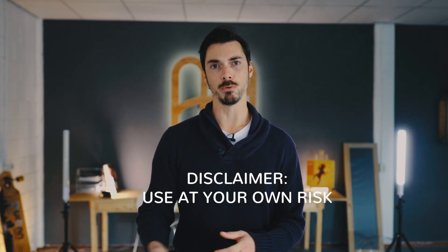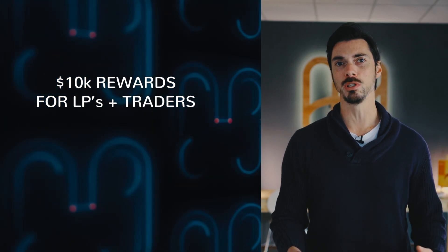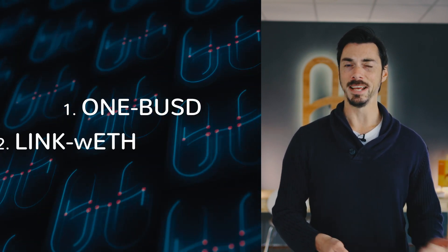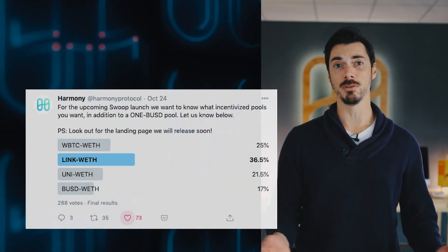And of course, it comes with a disclaimer — it's a beta demo, so use at your own risk. Now, the Pangaea community will be distributing $10,000 as rewards for liquidity providers and traders across three pools: one BUSD, LINK to Wrapped ETH, and Wrapped BTC to Wrapped ETH. And those last two pools were actually chosen by the community.